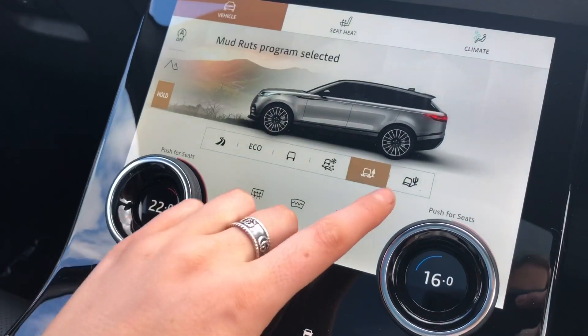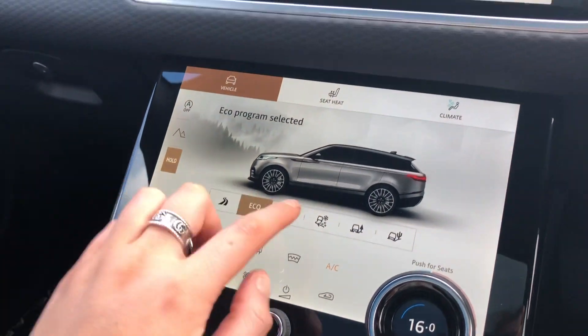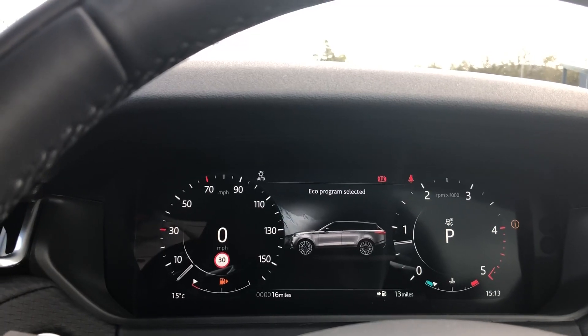There are different driving modes including grass, gravel and snow, mud ruts, sand and an eco option, and you can also see the selected mode in the screen in front of you.